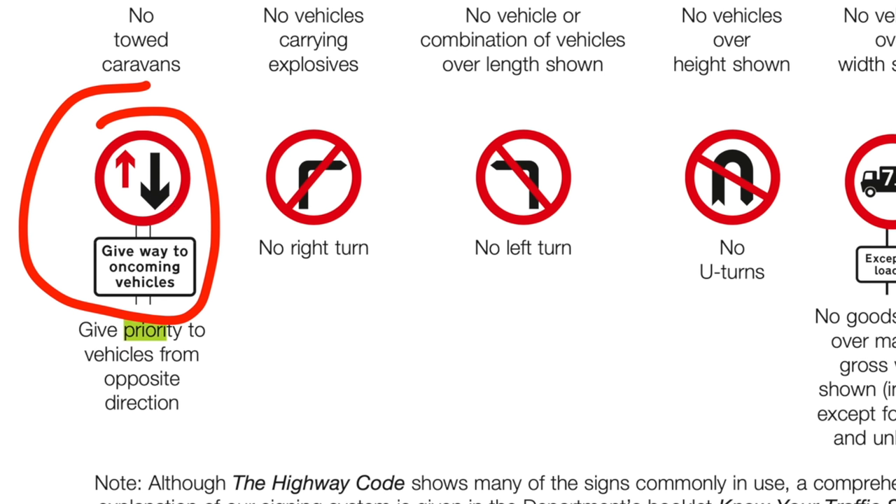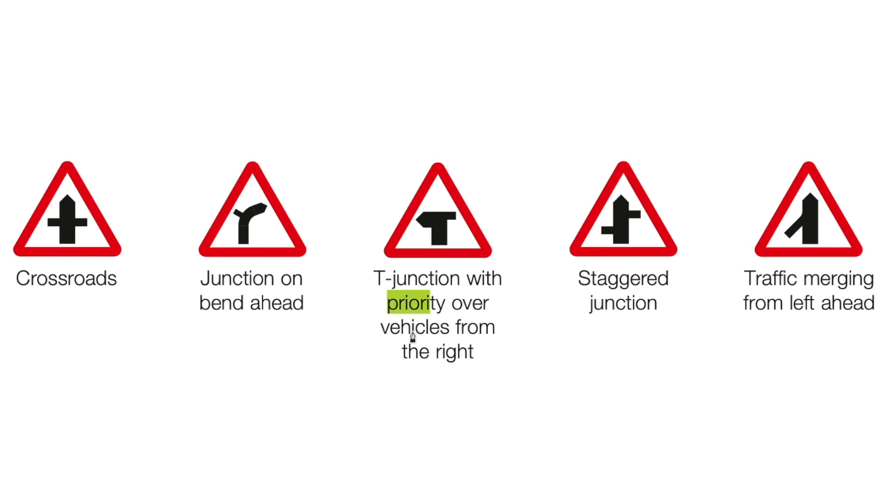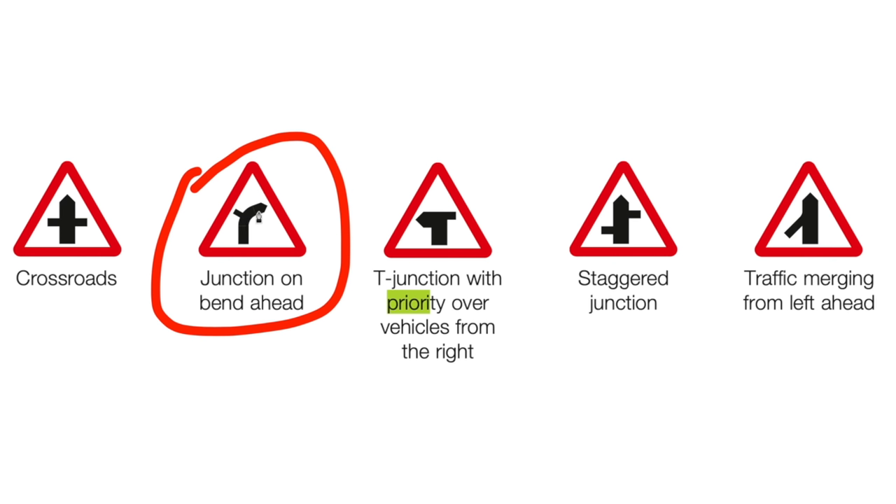Those are relatively straightforward, but how is priority indicated in other signs? Well, it is still with a larger or broader line. For example, in the crossroads here, the flow of traffic in the upwards direction has priority over the road cutting across it, because it is a smaller line. Similarly, at a junction on a bend, the thicker line going around the bend has priority to any roads that are joining it with a narrower line.